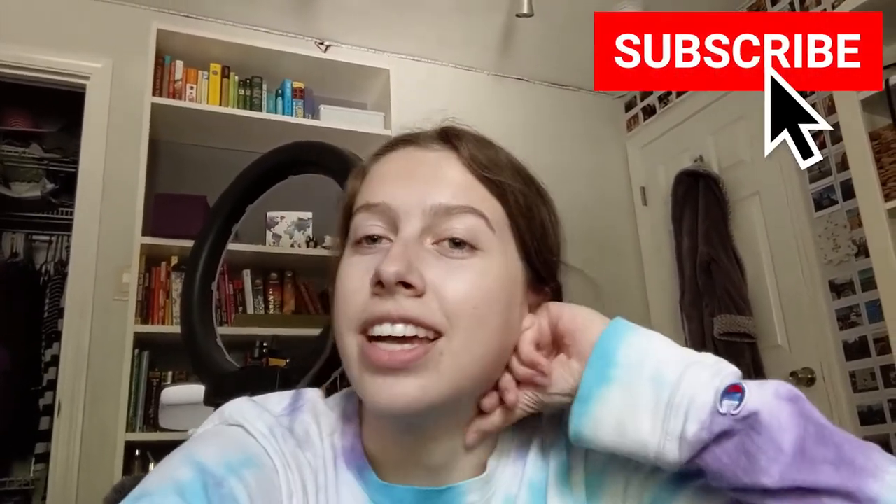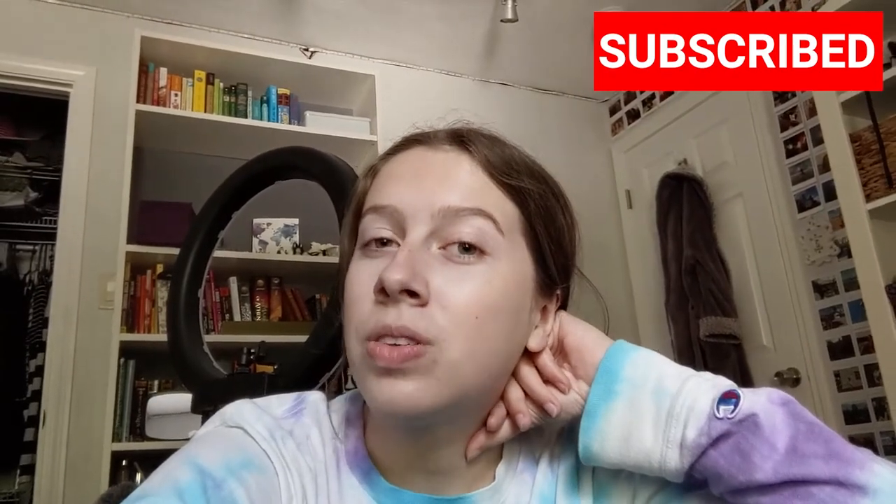Thank you guys so much for watching. I hope you enjoyed seeing behind the scenes of how I made that video. Make sure to follow me on all social media at Rosie Revolts, check out my Etsy shop also at Rosie Revolts, and my book at guideoutdoorsbook.com. I'll see you guys later. Bye.